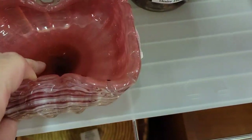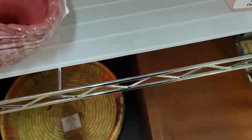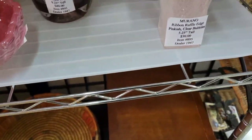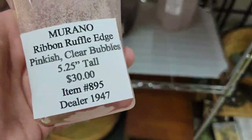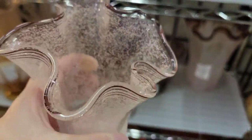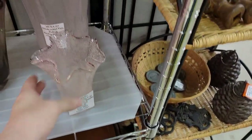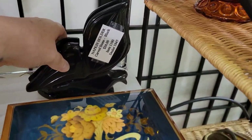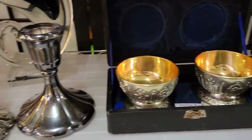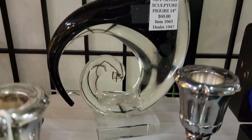I debated getting that for a very long time and I may have to go back and get it. It's a really pretty light cranberry color — I love that it is Murano and it's beautiful. One thing I love about this booth is it is color coordinated, so the glass really stands out. Look at that vase — look at the lines around the edges, unbelievable. There were some items I couldn't quite reach or was afraid to touch.